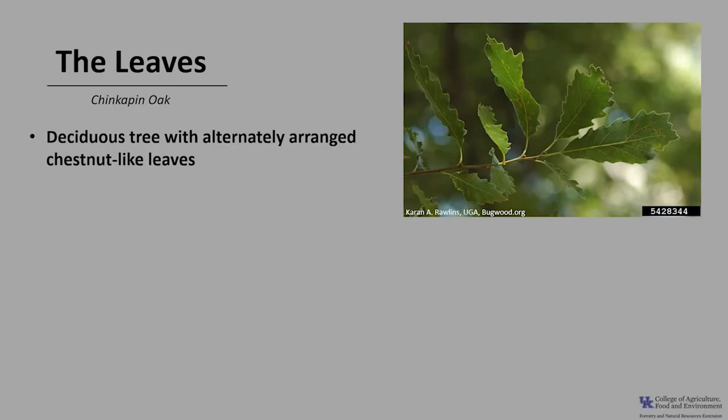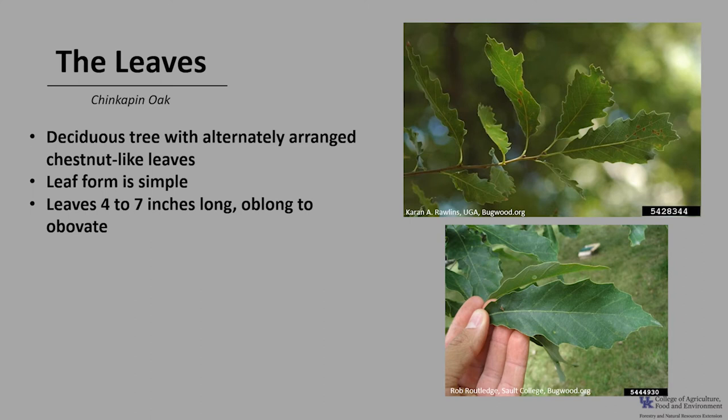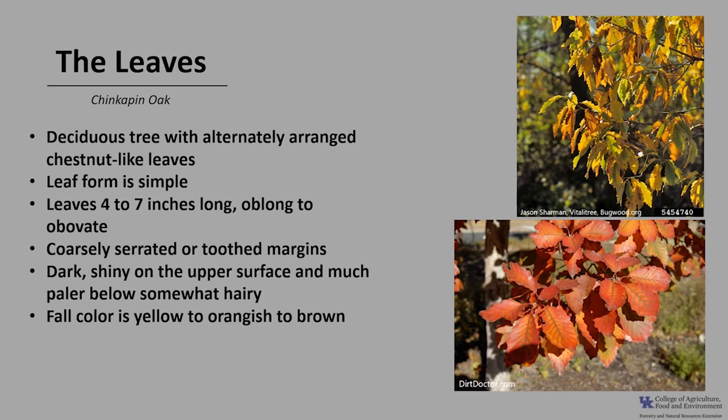Chinquapin oak is a deciduous tree with alternately arranged chestnut-like leaves as you can see in the photo here. The leaf form is simple, made up of one blade. Leaves are usually between four to seven inches long, typically oblong to obovate in shape, with coarsely serrated or toothed margins, each tooth tipped with a small gland or callus. They are dark and sometimes shiny on the upper surface and much paler below, sometimes somewhat hairy on the underside. Fall color ranges from yellow to orangish to brown — it really makes a handsome landscape tree.